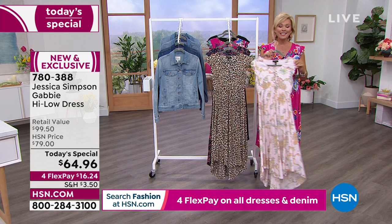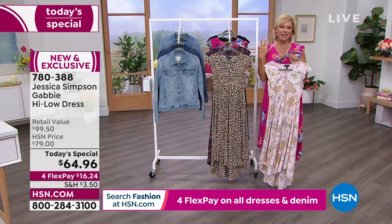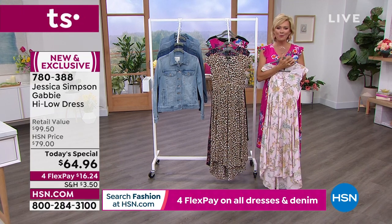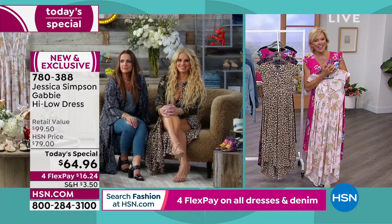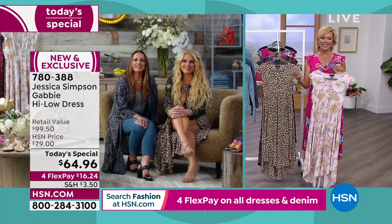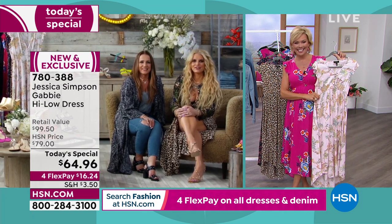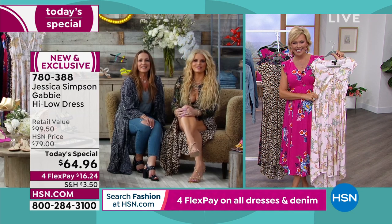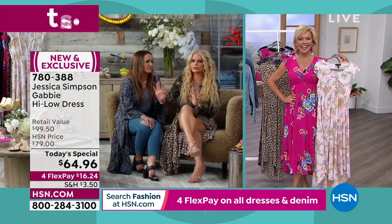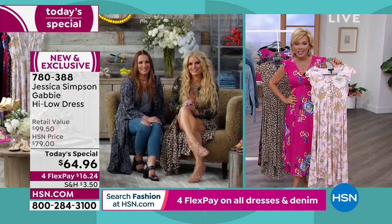It gives me great pleasure to introduce the singer, the amazing entertainer, the woman we love — Jessica Simpson — who has been with us at HSN for several years. And there you are, Jessica, and your beautiful mom Tina. So nice to have you with us tonight! Thank you — we love spending our evenings with you. I told the kids they could stay up a little bit late just to catch a little something.